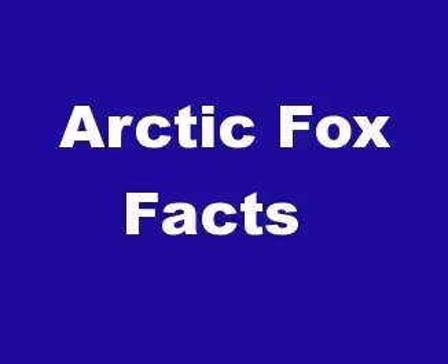Hi everybody. In this video we will talk about Arctic Fox facts. The Arctic Fox, which is also known as the White Fox, Polar Fox or Snow Fox, is a small fox native to the Arctic regions of the Northern Hemisphere and common throughout the Arctic tundra biome.